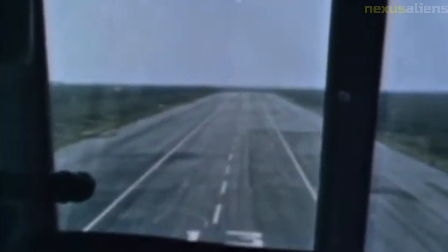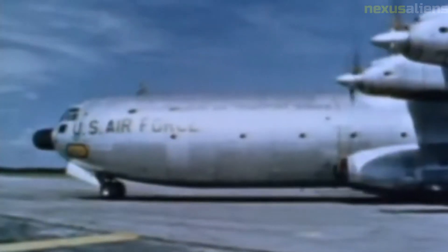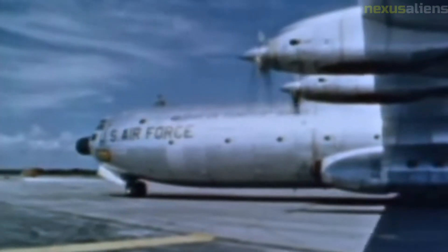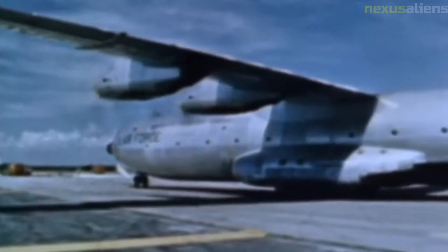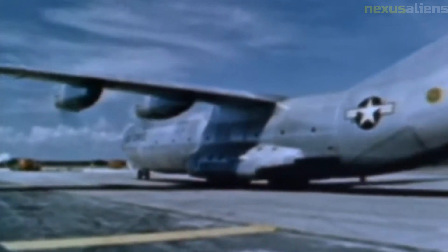In addition to its scientific and cultural impact, the Ranger program also served as a testament to the ingenuity and perseverance of the engineers, scientists, and technicians who designed, built, and operated the spacecraft. The program required innovative solutions to complex engineering challenges and demanded a level of precision and accuracy that had never before been achieved in space exploration.